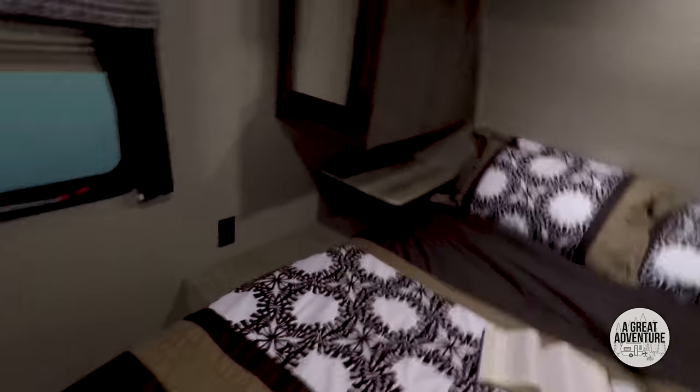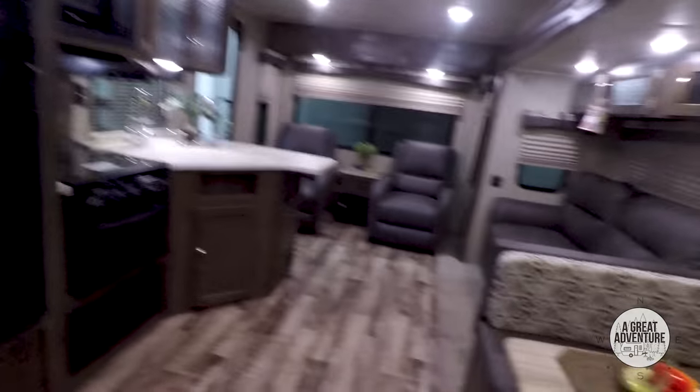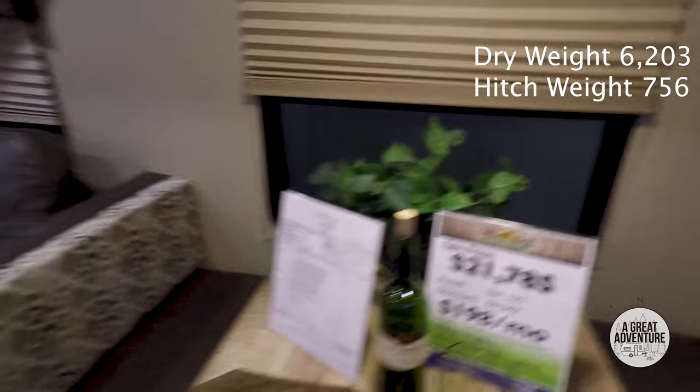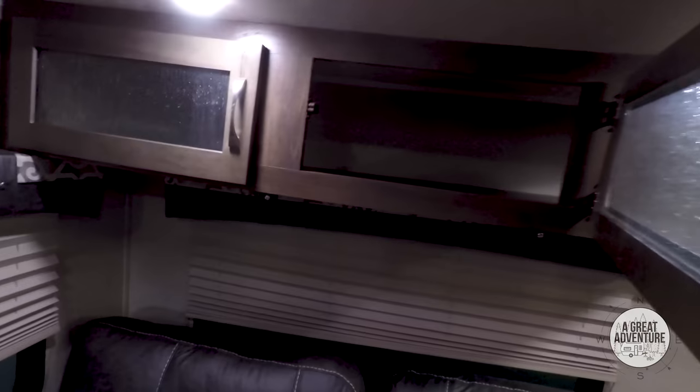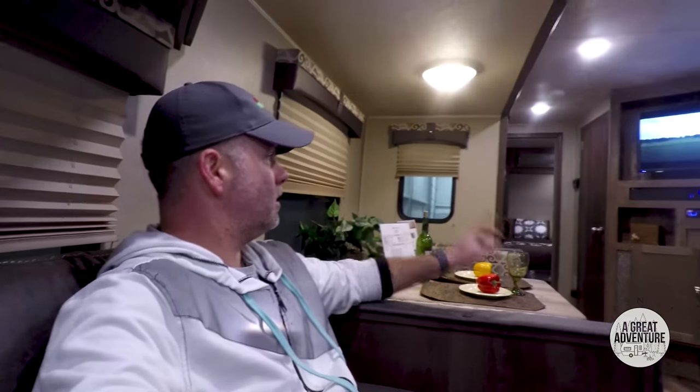I'm a little Puma biased because we have a Puma. I'm not a huge fan of this door that goes directly into the bedroom — I'd prefer it went into a bathroom. Typical nice big bathroom in the Puma, although it doesn't have the seat in it like ours does. We're looking at $21,000 with a $9,000 discount. I like this color and there's plenty of cabinet space. Sitting on the couch here — that's not bad — and there are also recliners.